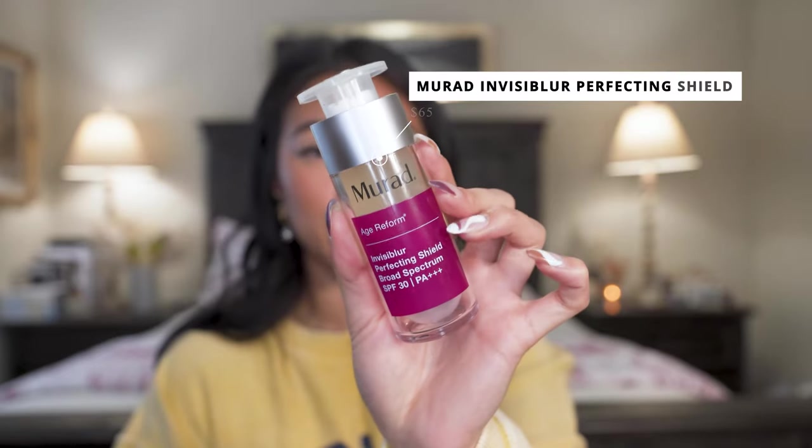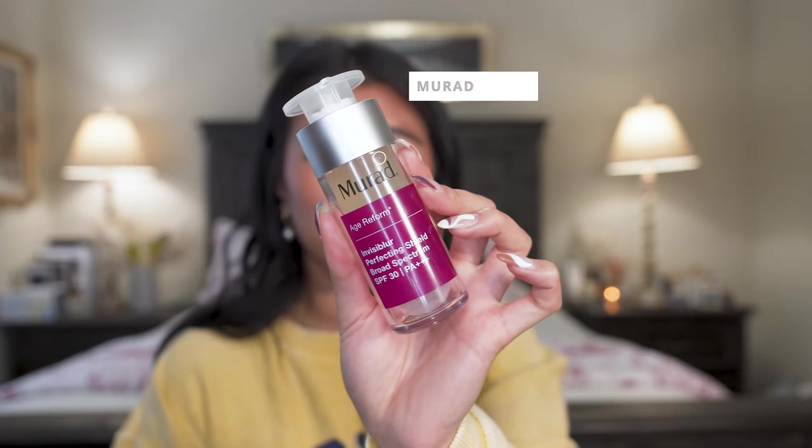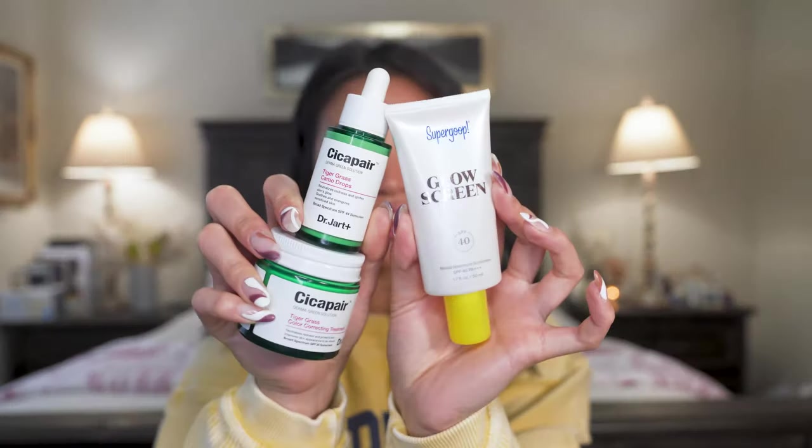Another invisible sunscreen I really enjoy is the Murad Age Reform Invisiblurr SPF 30. It doesn't have quite as high an SPF as the Supergoop and it doesn't hydrate your skin either, so I use it as just an SPF on its own. I really like that it's completely clear on my skin and has a very similar primer-like consistency to the Supergoop Unseen. I reach for it under makeup or even without makeup when I just want something super easy with no white cast.